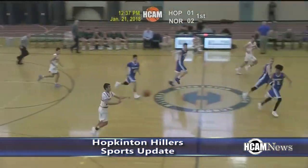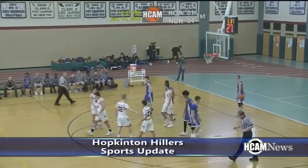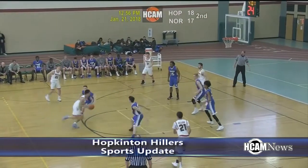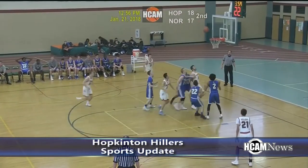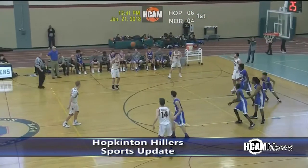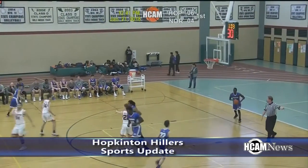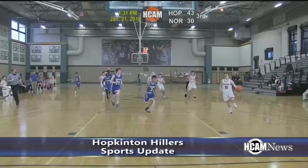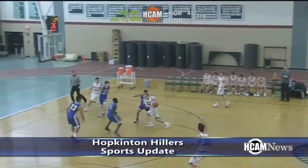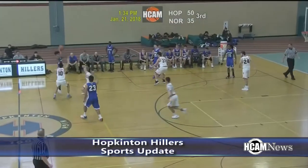Hillers boys basketball took on Norwood last Sunday afternoon. Hopkinton outscored Norwood in both quarters of the first half — 14-9 in the first and 14-12 in the second — to lead 28-21 at the half. Ryan Kester drained three three-pointers in the first quarter. The Hillers offense really came alive in the second half with 24 points in the third quarter and 16 in the fourth. Hopkinton took the 68-54 win to improve to 6-6 on the season.